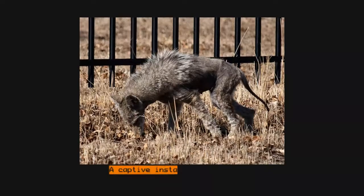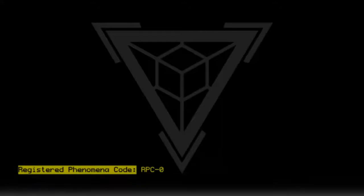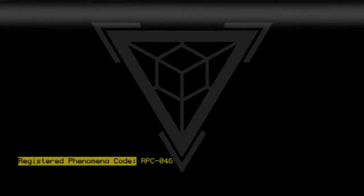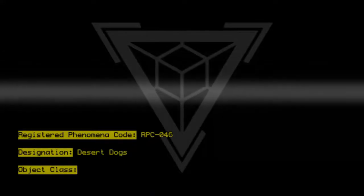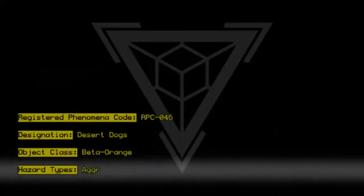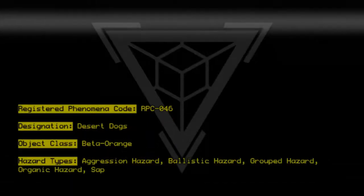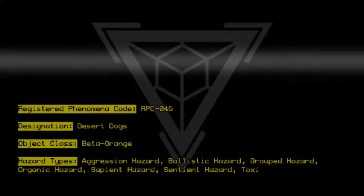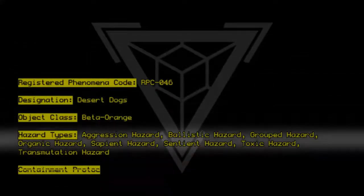Registered Phenomena Code RPC-046. Designation: Desert Dogs. Object Class: Beta Orange. Hazard Types: Aggression Hazard, Ballistic Hazard, Grouped Hazard, Organic Hazard, Sapient Hazard, Sentient Hazard, Toxic Hazard, Transmutation Hazard. Containment Protocols.